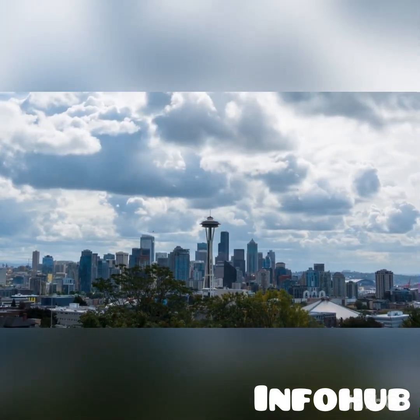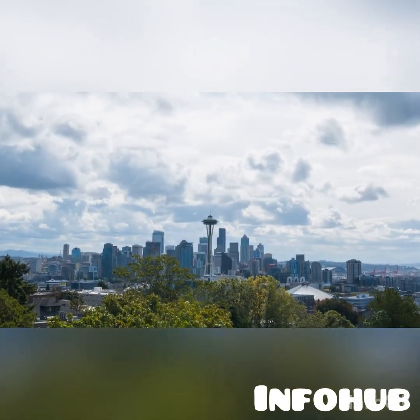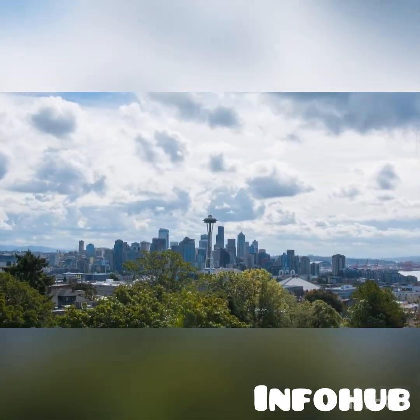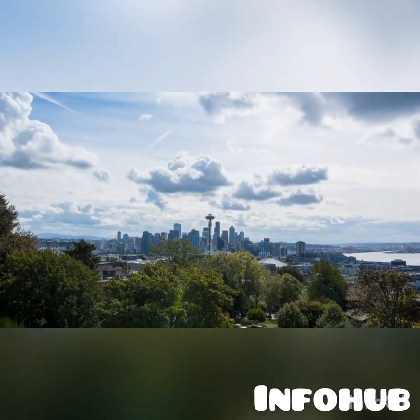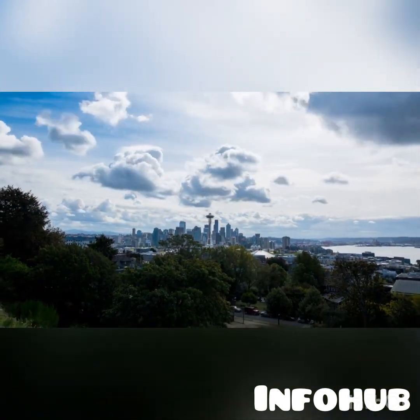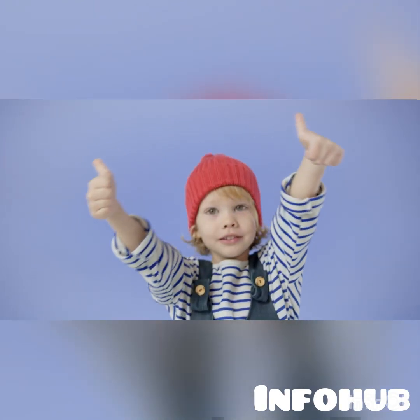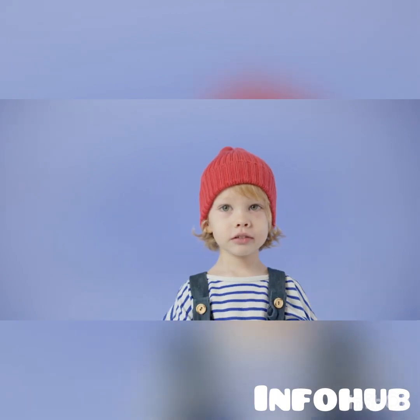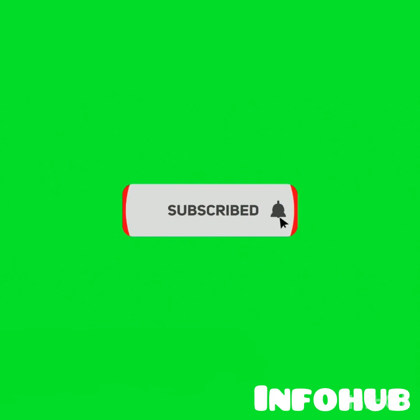If you have any questions, please drop them in the comment section below. Links to more information and the resources mentioned will be in the description box. If you found this video helpful, please like it so YouTube can recommend it to others. Subscribe to this channel and turn on the notification bell so you can be the first to be notified when new videos are released. Thank you!